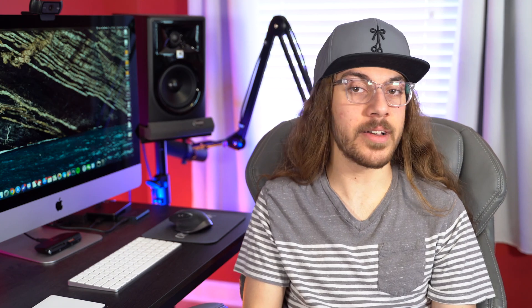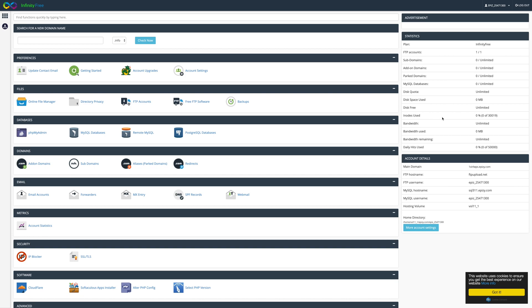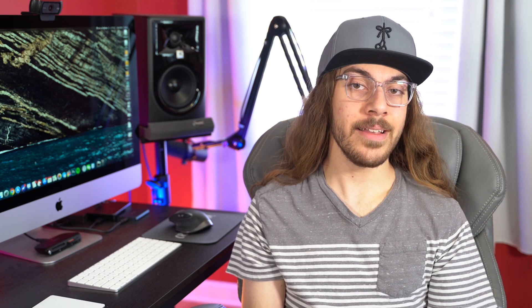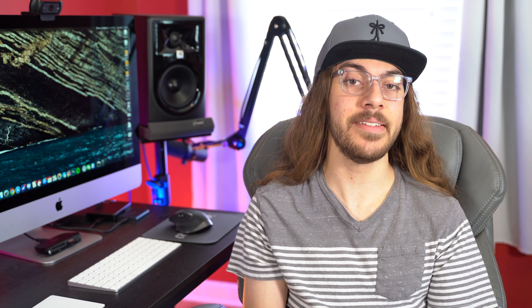But wait — here it was, in my spam folder! All of a sudden the confirmation email from the last host, infinityfree, finally came through. So I clicked it, verified my account, got access to their cPanel, and installed WordPress, and everything worked fine. I was able to use the WordPress backend, create posts as I'd expect, and from here on out I could continue to create a totally functional WordPress website hosted absolutely free.